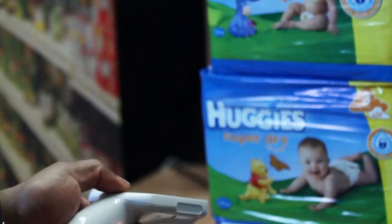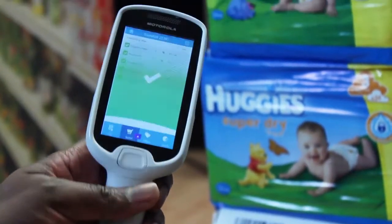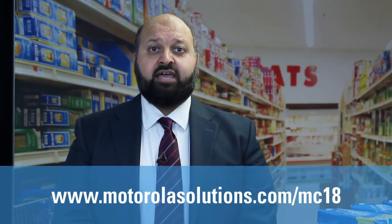To really make things personal, you can also use the MC18 to send coupons to customers based on their basket and previous shopping history. With 74% of retailers saying that creating a more engaging customer experience is business critical, the MC18 can help shape a new and more engaging shopping experience. For more information about the MC18 personal shopping solution, visit motorolasolutions.com/mc18.